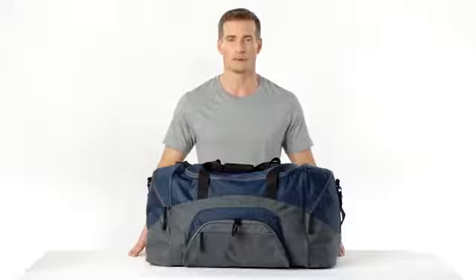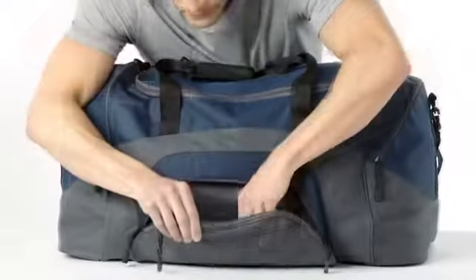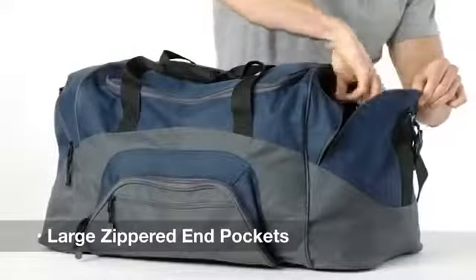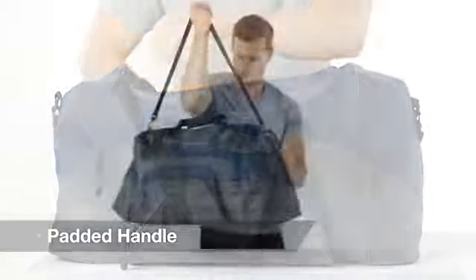One of our best selling duffels, this budget friendly bag is sized for sports gear. Its sporty color block design easily showcases your logo and its D-shaped zippered entry allows for easy access into the main compartment. Large zippered end pockets keep things organized and the padded handle make carrying more comfortable.